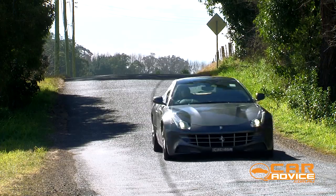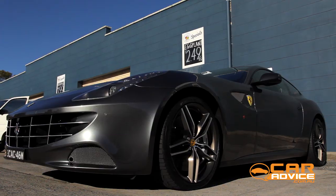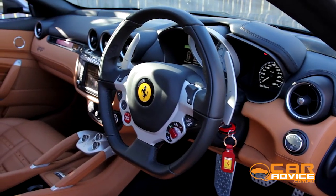The price tag, though, is also pretty staggering. The FF costs $625k, but our test car was worth more than three quarters of a million, fitted with options totalling more than $130k. A standard Ferrari is clearly not unique enough for some buyers.